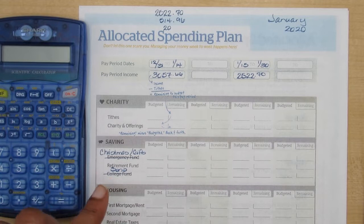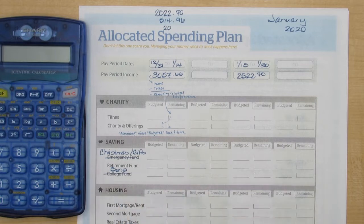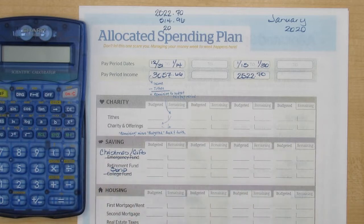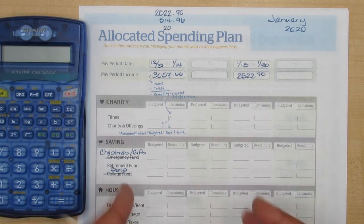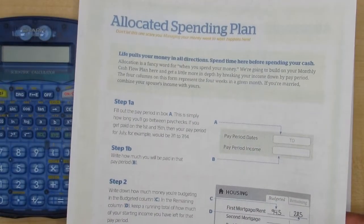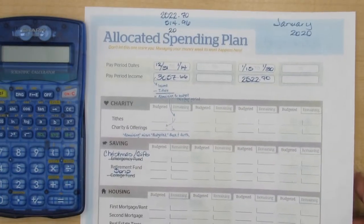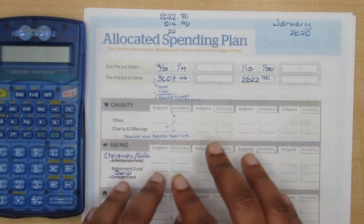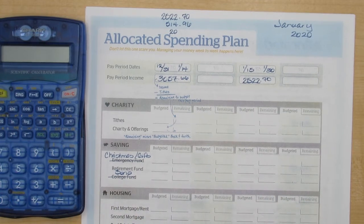The link to the monthly cash flow plan is actually in the description box below if you'd like a copy, or if you're trying to help somebody and show them how to zero out a paycheck. These are really useful. The instructions are actually on the forms themselves, so you can help somebody else go through that if you need to.